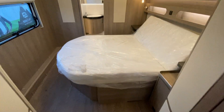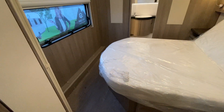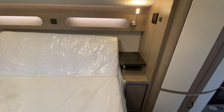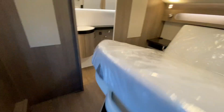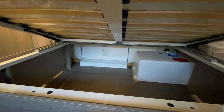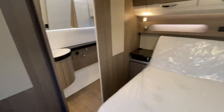Transverse island bed that pushes back for daytime use so you can get around nice and easy. Water tanks on board, access to the under-bed storage as well. It's built to a UK spec, this model, so there's a battery box under the front seat down there.